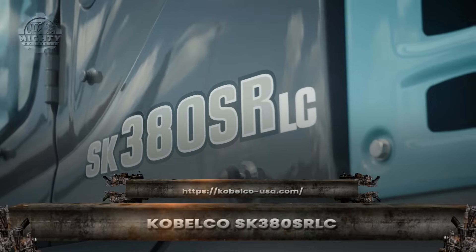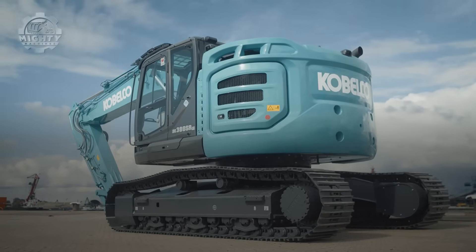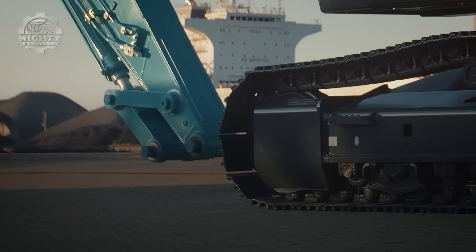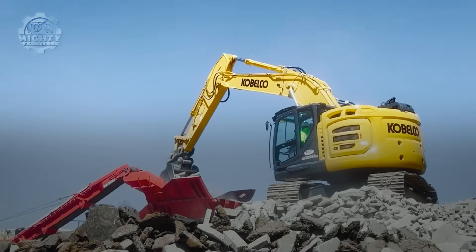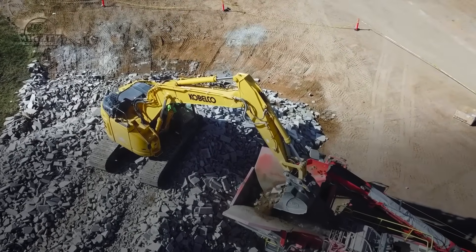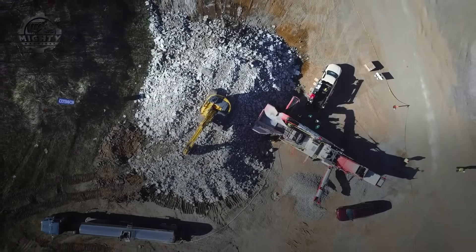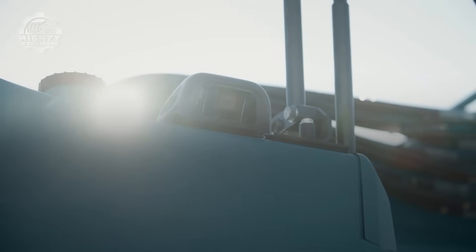In busy construction zones where space is tight but power is still essential, the Kobelco SK380SRLC shines. It looks compact compared to mining giants, yet do not let the size fool you. Once it starts working, you realize why operators love this machine. The SK380 delivers close to 300 horsepower and weighs around 38 tons, giving it the muscle to break concrete, lift heavy loads, and dig deep foundations. Its shortened tail swing makes it perfect for city projects where a few feet can mean everything.